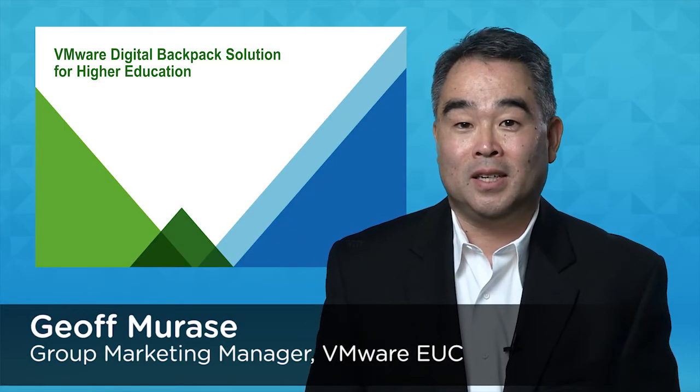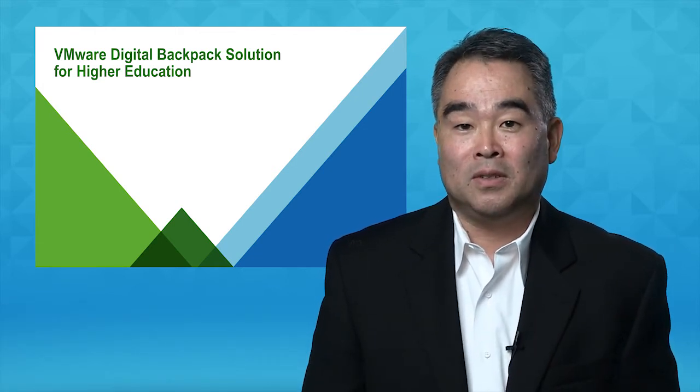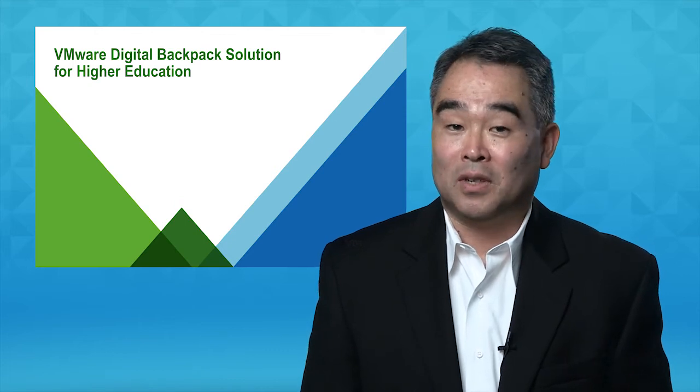Hi, my name is Jeff Morose and I work in VMware Solutions Marketing focused on the education vertical. Today I'll be giving an overview of our digital backpack solution for higher education.